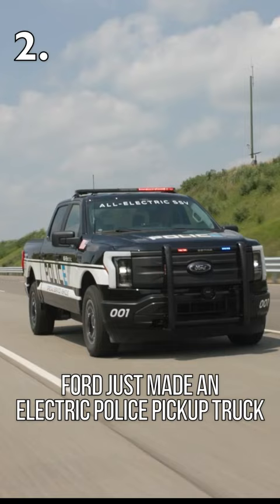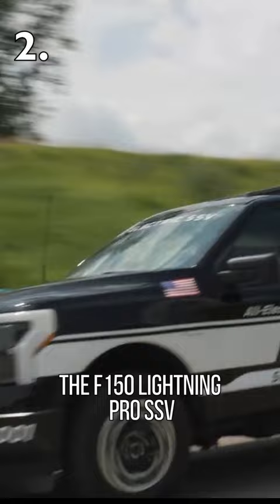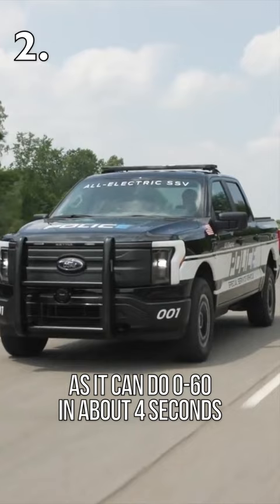Ford just made an electric police pickup truck. The F-150 Lightning Pro SSV is a cop car that you won't want to run from, as it can do 0-60 in just about 4 seconds.